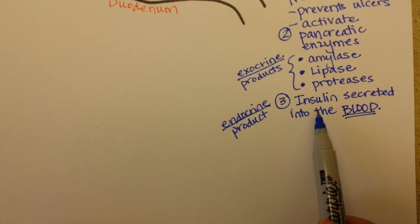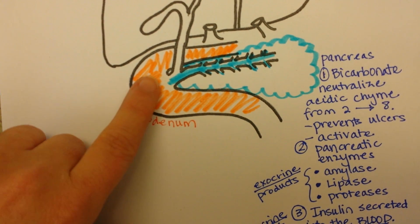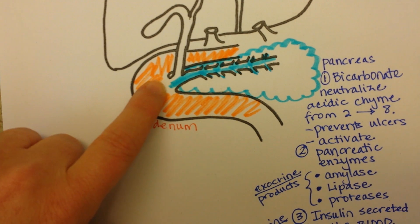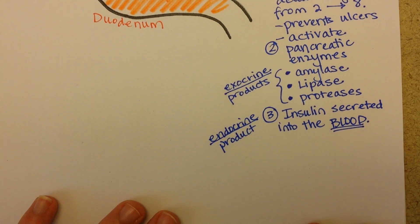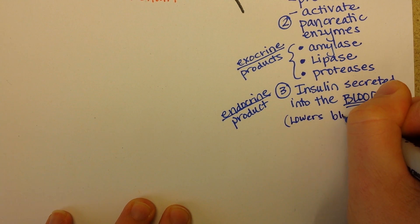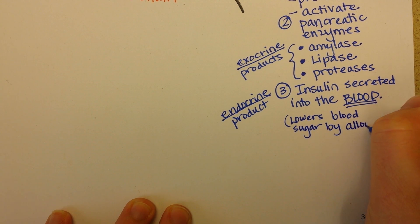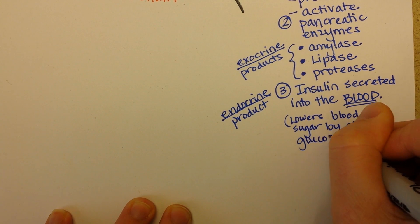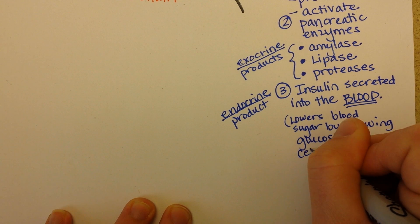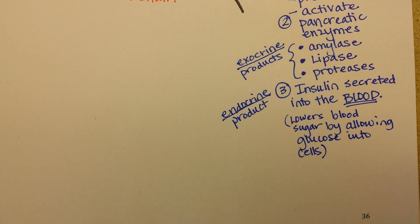It makes sense that insulin would be secreted at the same time that a meal containing carbohydrates enters the duodenum, because all of the simple sugars are going to go into the bloodstream and raise blood sugar. The job of insulin is to lower blood sugar. I call insulin a storage hormone for that reason.